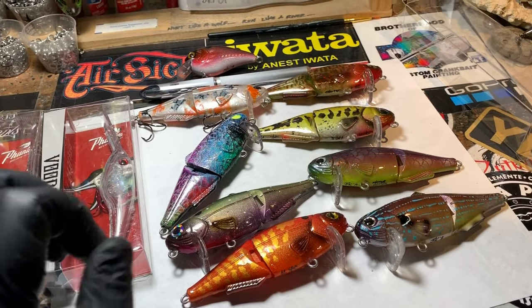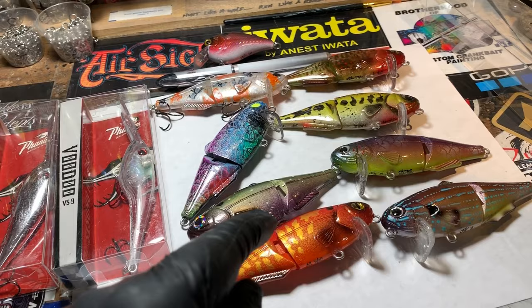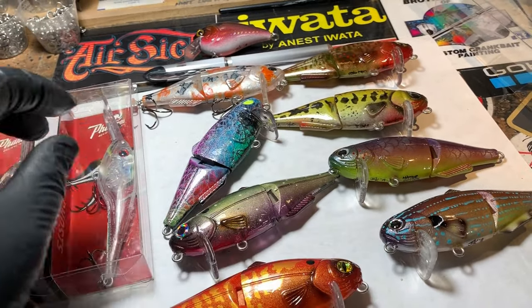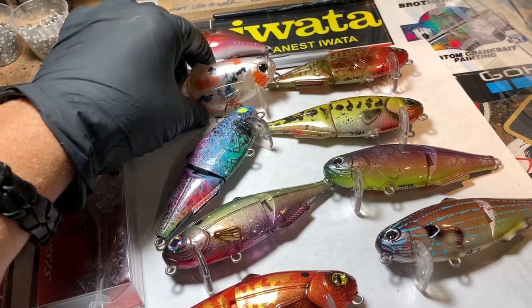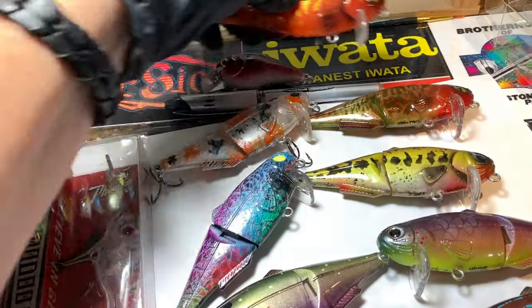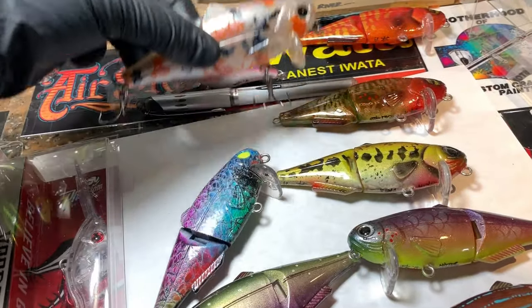Here's what we've got for you in the swimbait area today. You guys have already seen Raise Revenge — I've shown you the Calico Gold, which is the goldfish pattern. These are cleaned up now, so we're going to set these back here. You guys have already seen those, so let's move on.